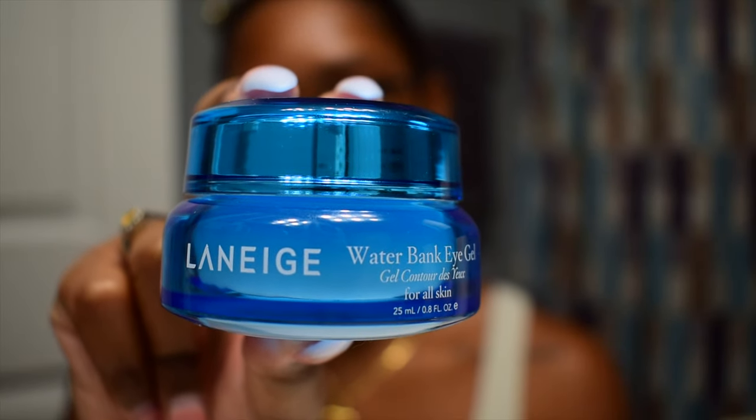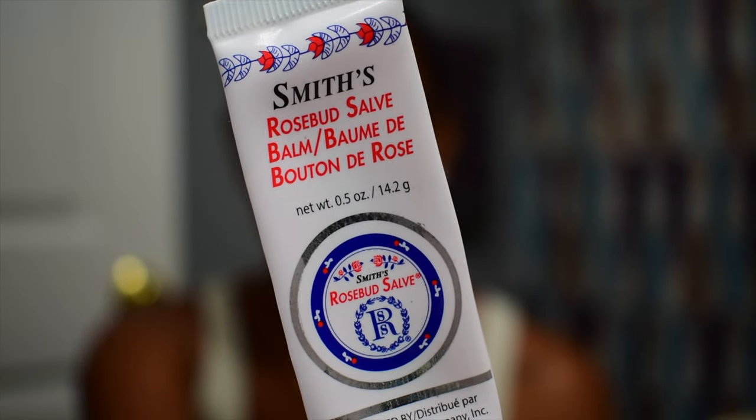Next we are going in with the Laneige Water Bank Eye Gel, which is an under-eye cream. If you're not already using an under-eye cream in your skincare routine and you want to keep this area looking nice and youthful, I suggest getting this one — it's so cooling under the eyes. Last but not least, we need to moisturize our lips, so I use the Smith's Rosebud Salve in the tube. This helps keep my lips nice, moisturized, and plump.